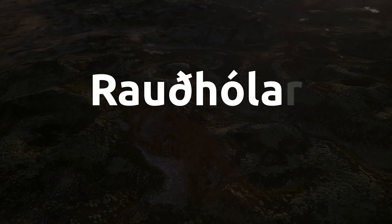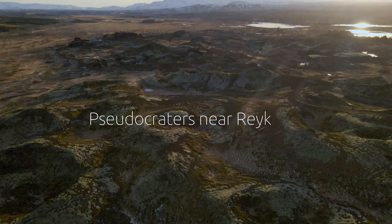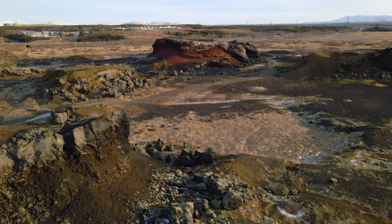Red Mounds, Pseudo-Craters near Reykjavik. The red mounds are around 5,000 years old. They formed when glowing hot lava flows entered and covered a small lake, which, in turn, created the Pseudo-Craters.